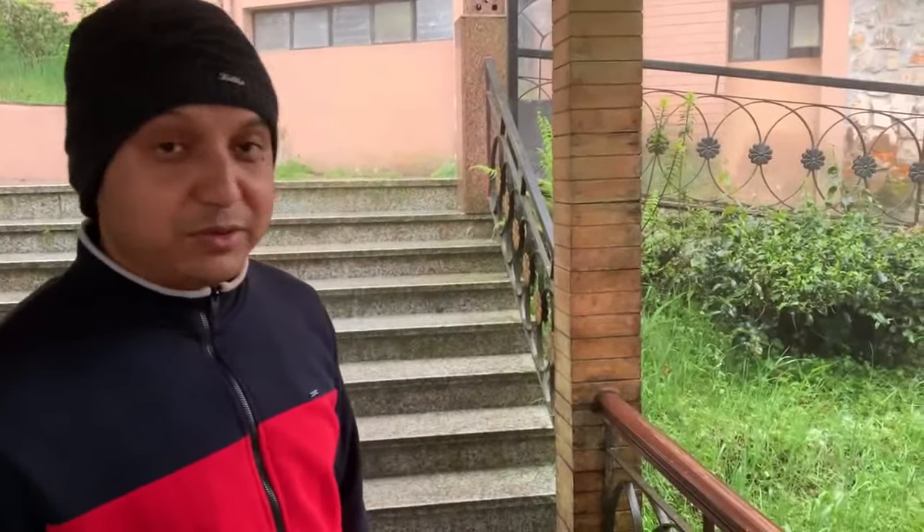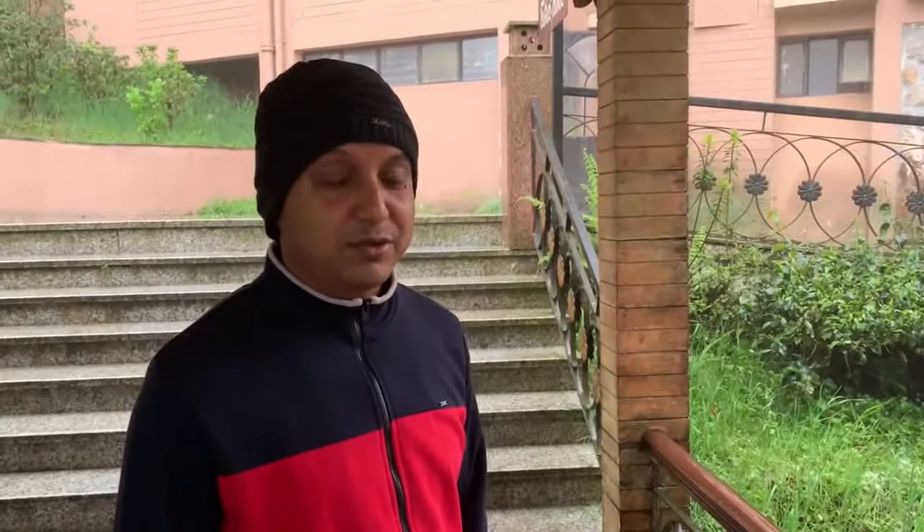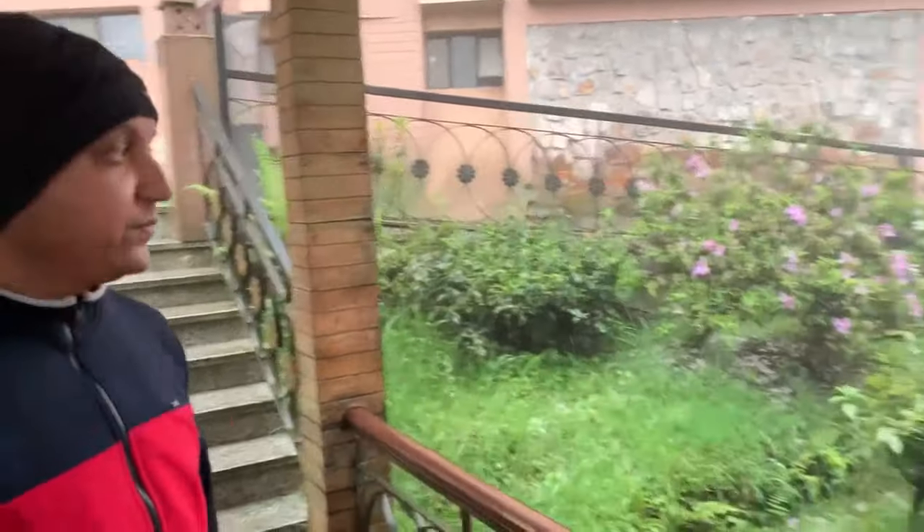Here is our chicken chow mein, chicken fried rice, a sausage, a tomato, and some rye bread.